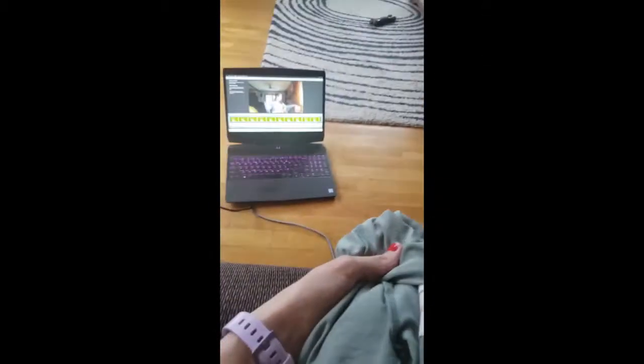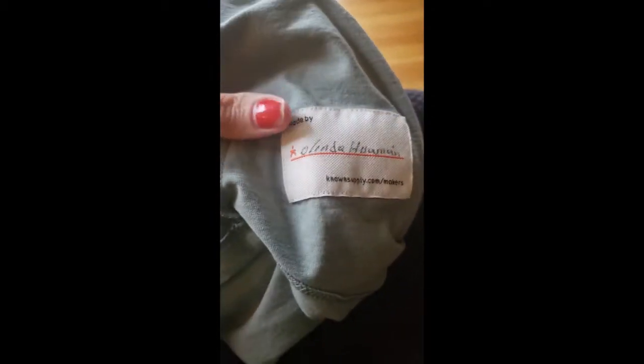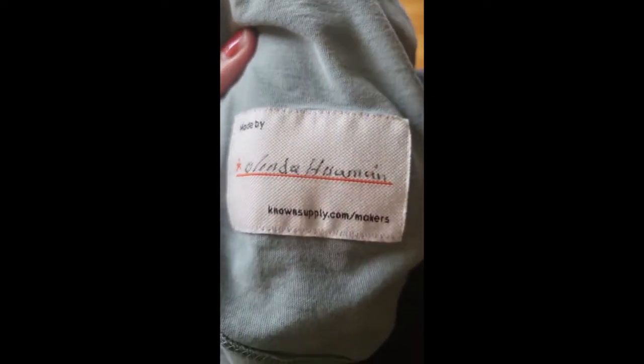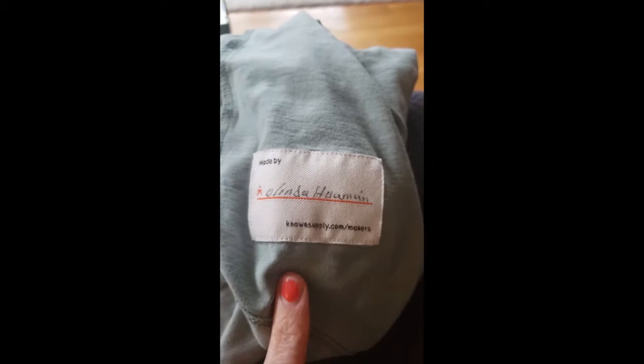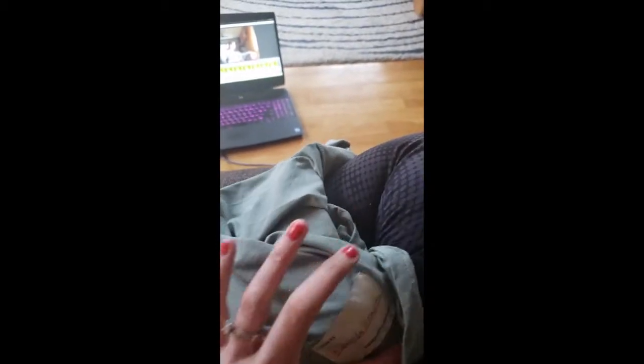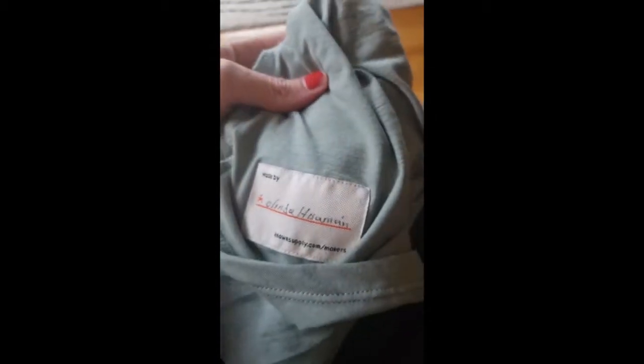Quick update: I wore the shirt from Known Supply while making another video. Inside the tag it says 'Made by Olinda' — the maker's name is actually sewn into the tag, and they write their name on it, which is super cute. You can go on the website and read little bios about the person who made your shirt. I just wanted to be clear about who made it.